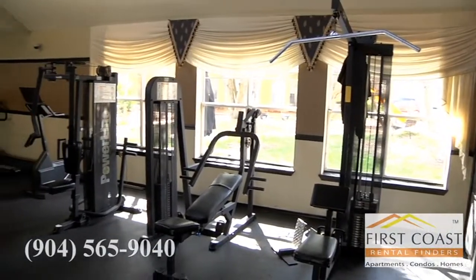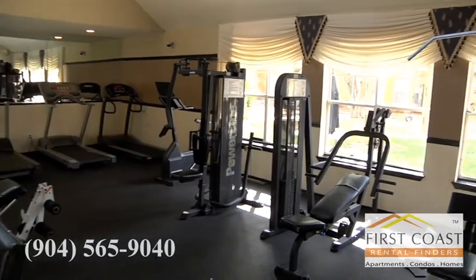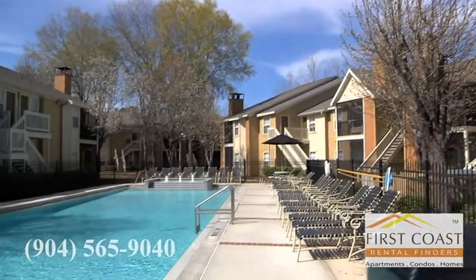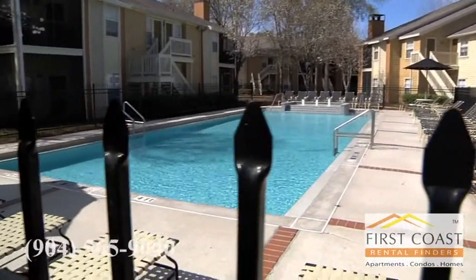The fitness center is great. It's 24 hours and is connected to our second pool, so you'll have access to that all day long. We do have new equipment in there as well.